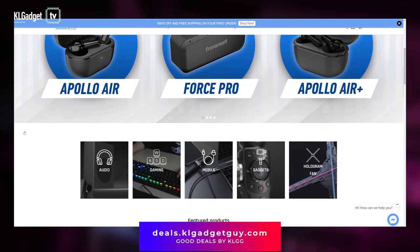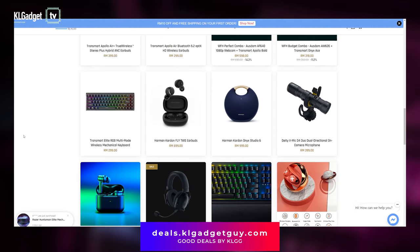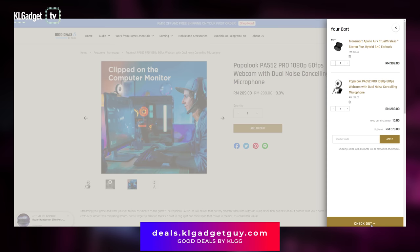This video is brought to you by our e-store, Good Deals by KLGG. You can now pay for your favourite gadgets by 0% instalment with your credit and debit card from RM100 up to 6 months by checking out with IOU Pay. Get RM10 off and free nationwide delivery on your first purchase. Visit the link below to find out more.